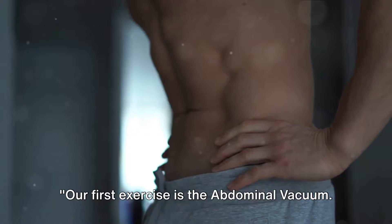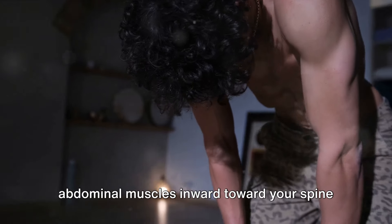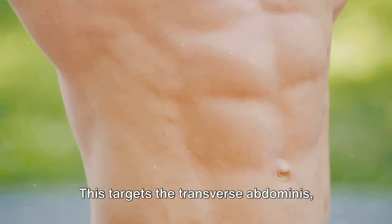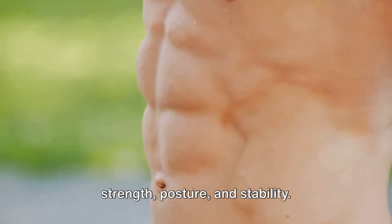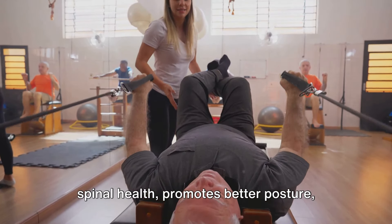Our first exercise is the abdominal vacuum. This core exercise involves pulling your abdominal muscles inward toward your spine while exhaling, creating a vacuum-like sensation in your stomach. This targets the transverse abdominis, the deepest layer of your abdominal muscles, leading to improved core strength, posture, and stability. Strengthening the core also supports spinal health.